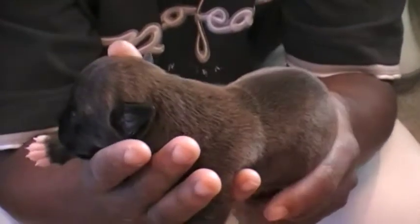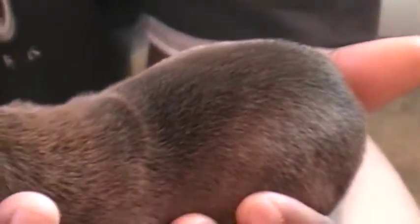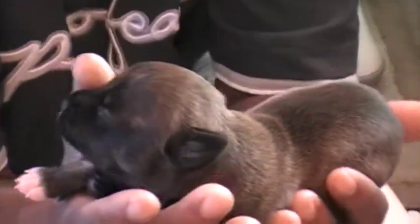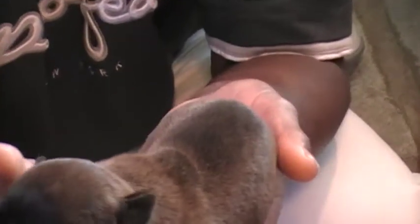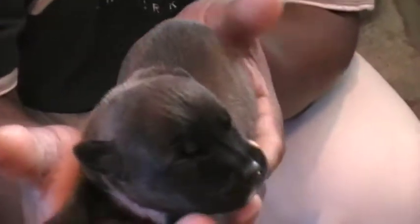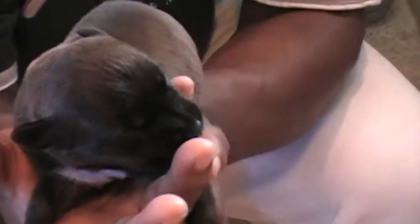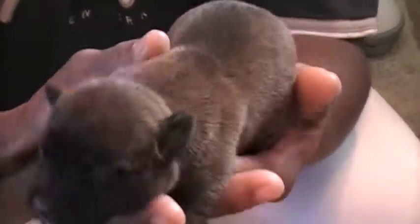This has actually got a brindle coat with a red tint to it. If you notice, it's got that red tint to him. It's probably going to have a black mask. He's probably male number four, but he'll probably end up like his dad, which was a blue brindle, or just plain black and brindle, a black brindle, a brown, black.